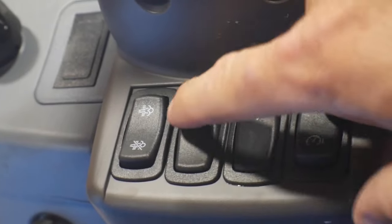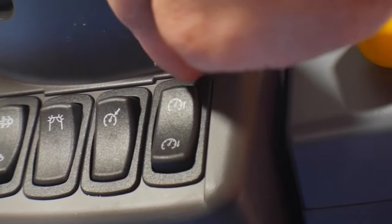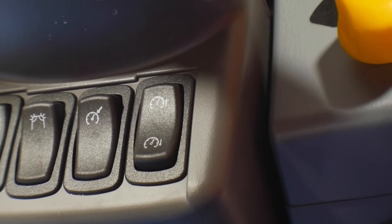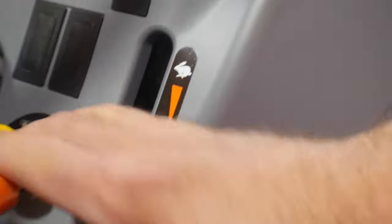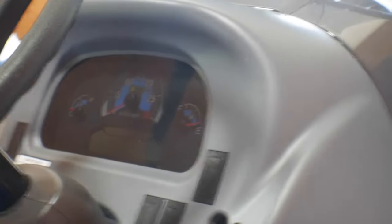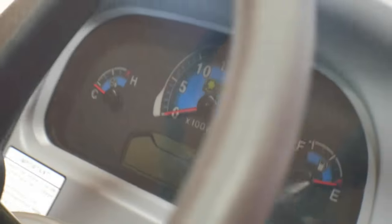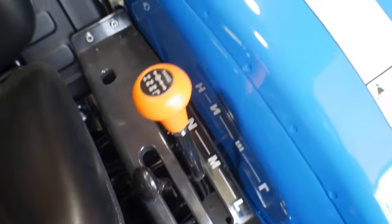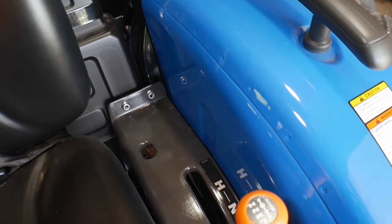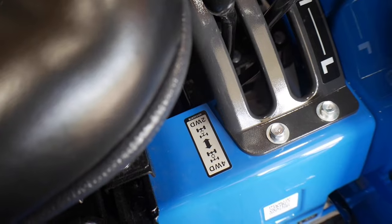Up here on the dash we've got our regen, start and stop buttons, cruise control on, and then controls to increase or decrease the speed on the cruise control. PTO engage button — just like mine — and then the throttle there on the side. There's the dash. There's where we can raise and lower the implements. We've got high, medium, and low. And then this lever over here is to engage the four-wheel drive.